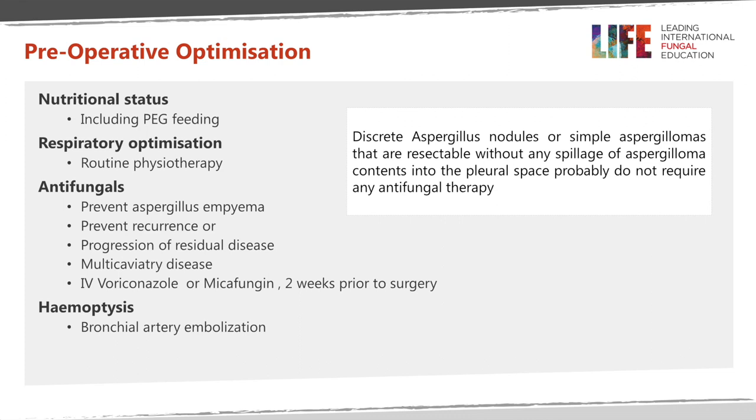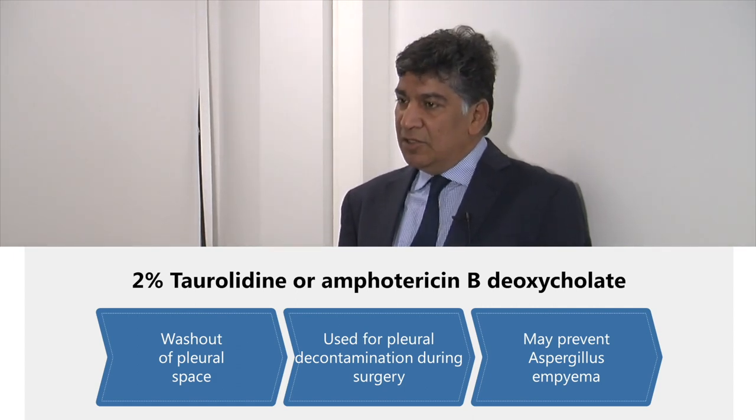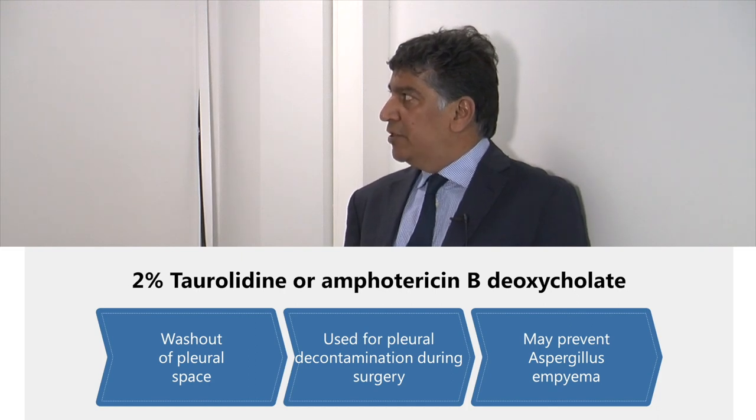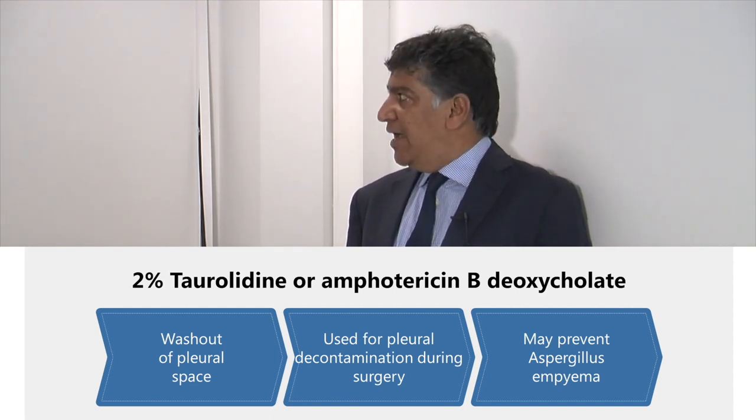For discrete or simple aspergillomas where the risk of contamination is low, preoperative antifungal treatment may not be necessary. In cases of significant persistent hemoptysis, bronchial artery embolization could be considered. Intraoperatively, if there is contamination of the pleural cavity with fungus, we would advocate washing the pleural cavity with 2% taurolidine or amphotericin B deoxycholate to prevent aspergillus empyema.